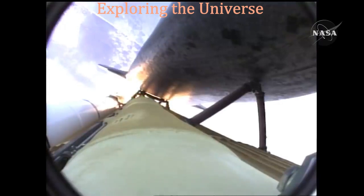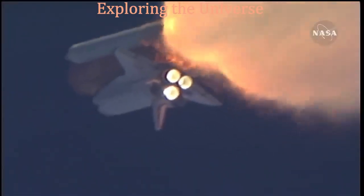One minute thirty seconds into the flight, Atlantis 13 miles in altitude, 15 miles downrange, traveling almost 2,000 miles an hour.